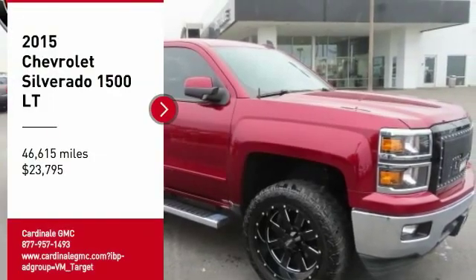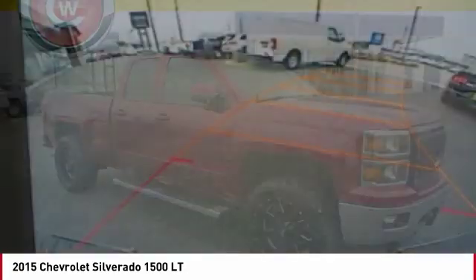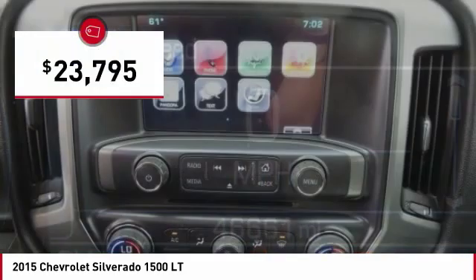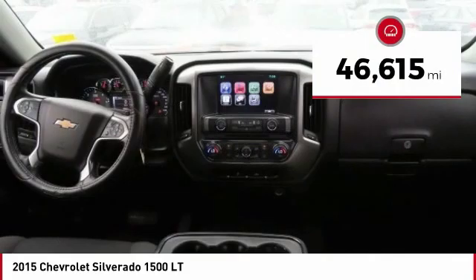We are pleased to show you the 2015 Silverado 1500. The Chevy Silverado 1500 has the lowest cost of ownership of any full-size pickup and is priced below $25,000. This vehicle has less than 50,000 miles.